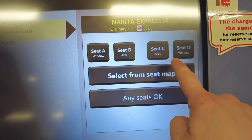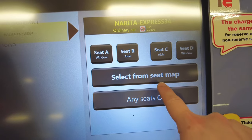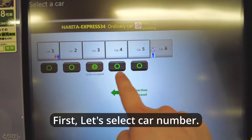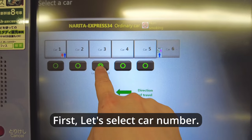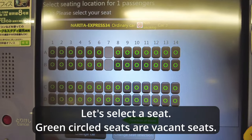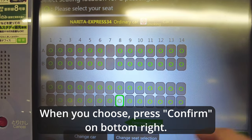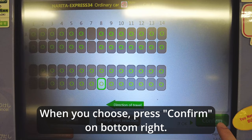I'm going to choose an exact seat from the map. First, let's select the car number. Then let's select a seat — green circle seats are vacant. When you've chosen, press confirm on the bottom right.